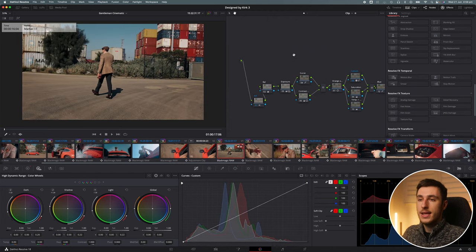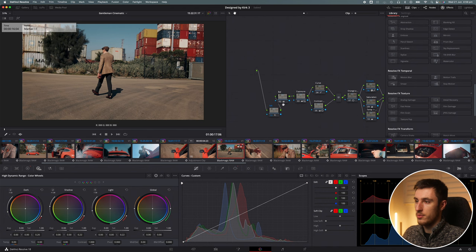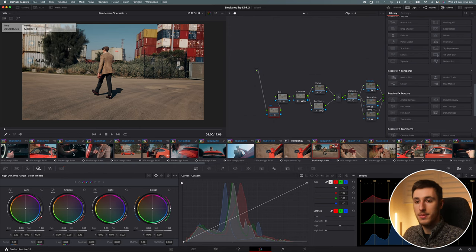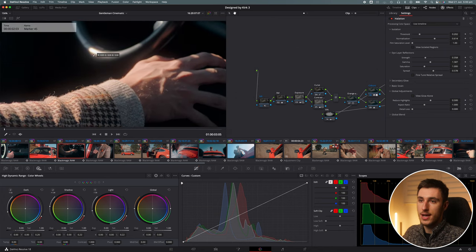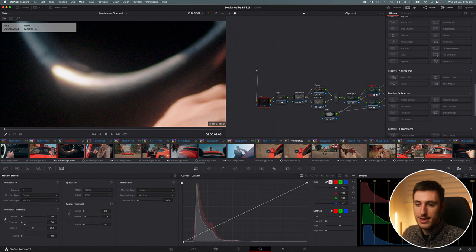One last thing to note is that I have noise reduction added in on some frames as well, which is really important when I'm pushing a lot of colors, especially with my Blackmagic camera — most particularly with shots that have a lot of dark shadow areas. If I undo the noise reduction, you can see there's a lot of green gunk in there. I keep it at around 7 and 10.3 for Chroma, though this fluctuates a bit between different shots.